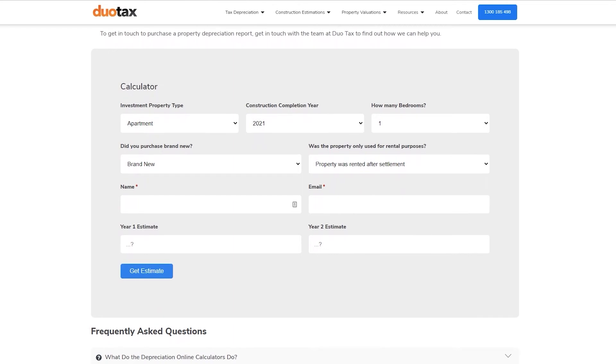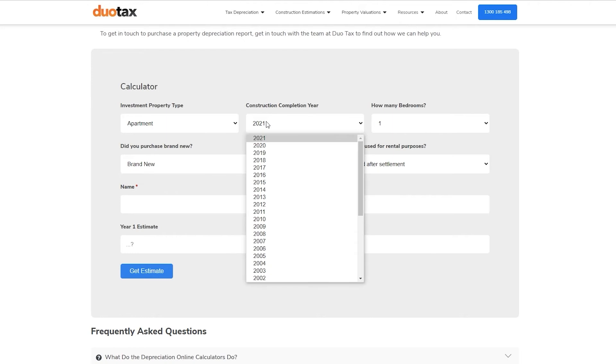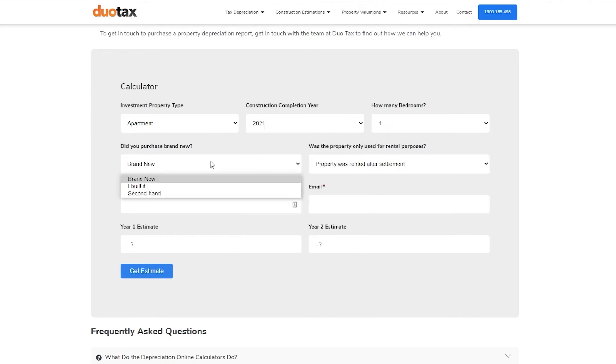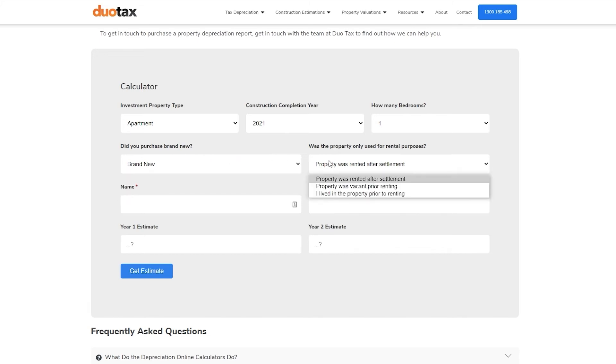We do realise that purchasing a tax depreciation schedule can be quite a commitment, especially if you are feeling unsure about whether or not it's worth it. So to help you figure out how much you could potentially save, we've created a free rental property depreciation calculator that will give you an estimate of your savings. We've left the link in the description box below, so make sure to check it out, especially if you're in a similar situation to Amelia and looking to boost your cash flow.